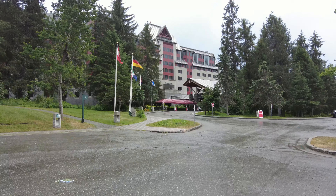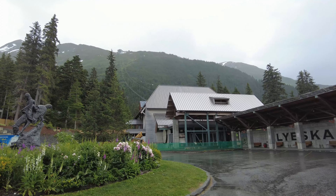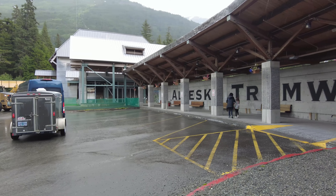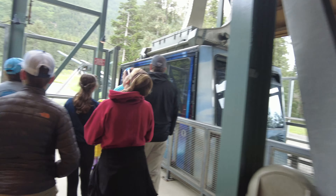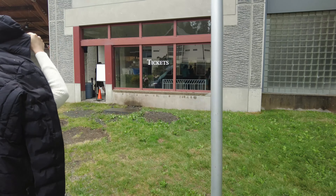So we are heading to the Alyeska Tram, which is part of the Alyeska Resort. They're basically a resort with a ski lift and you go all the way to the top of the mountain. We're going to grab our tickets right now.